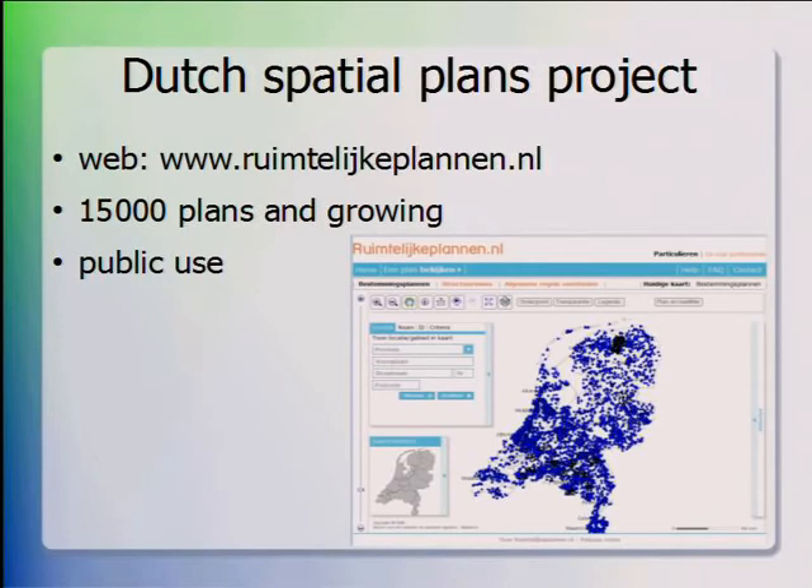The Dutch government has a national facility for showing spatial plans at all levels — council, governmental, provincial — all kinds of spatial plans useful for public or professional use. At the moment we have around 15,000 plans in the system, and it's growing daily. It's publicly available through a website, and besides the website there are facilities for professional use as well. Every dot on the map is a plan, and the view of the Netherlands is coming out through all the small dots.